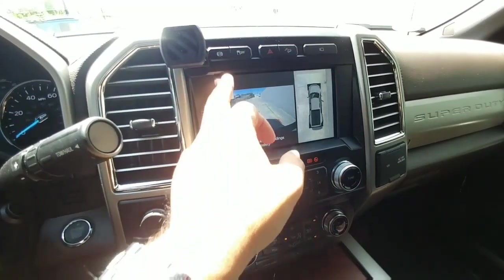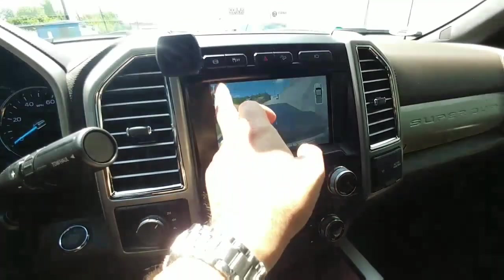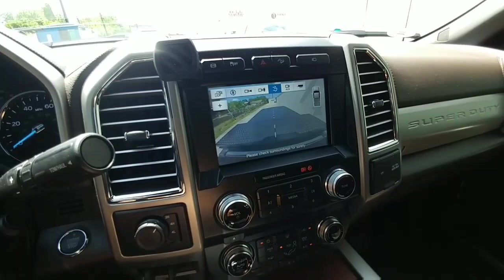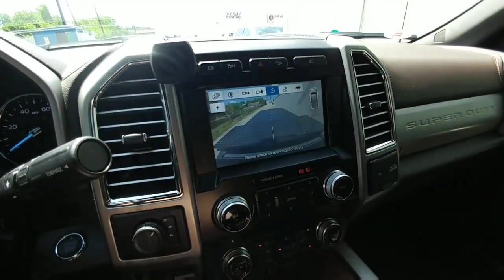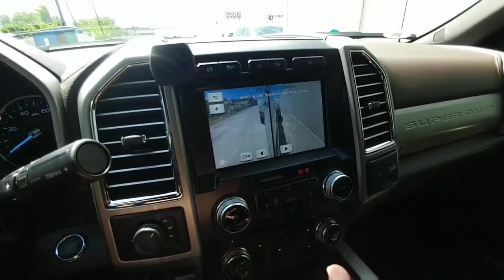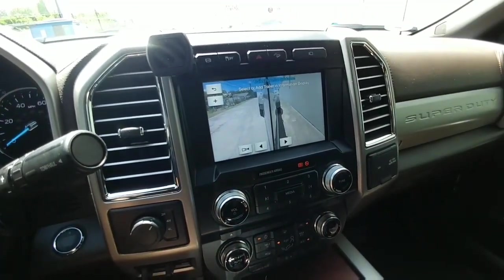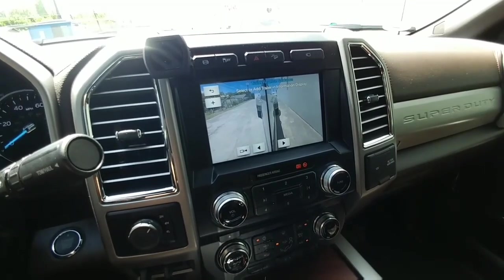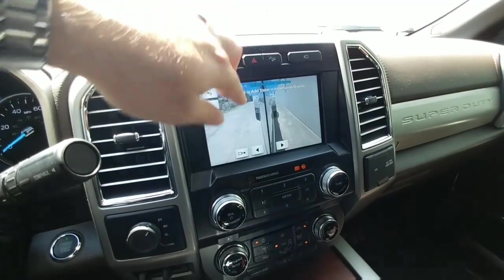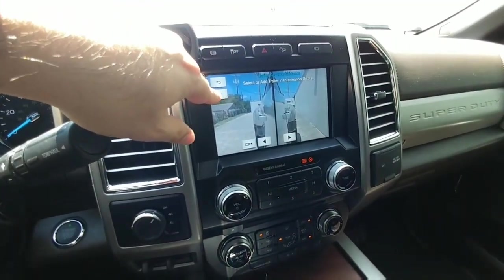When the truck is in reverse, you can select from several camera views: a high-mount camera that looks down into the bed to help with fifth-wheel hitching, an auxiliary camera input for connecting a camera to the back of your fifth wheel, and a trailer camera view using the front mirror cameras that shows down the sides of the truck. This is great for backing a trailer — you can see the perspective of where your trailer is going. There's even a zoom function to help you line up directly under the hitch.